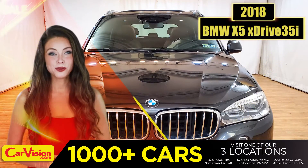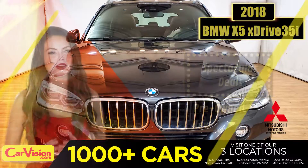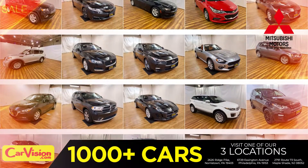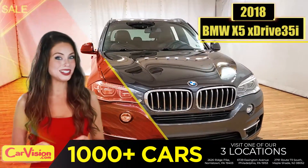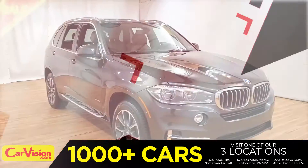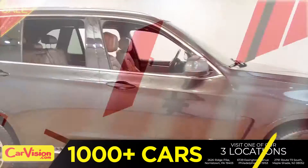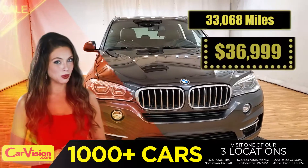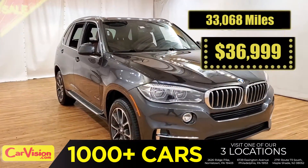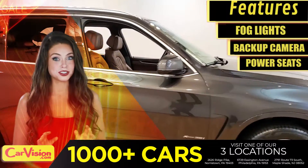Hey guys, this is Megan here with CarVision.com, where you'll find spectacular everyday deals on a thousand plus imports on pre-owned and new Mitsubishi vehicles. Today I'm going to show you a great addition to the CarVision family. This awesome ride comes with incredible features, the right miles, and an unbeatable price. So let me show you some of the great features of this vehicle.